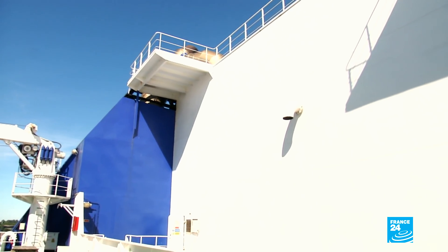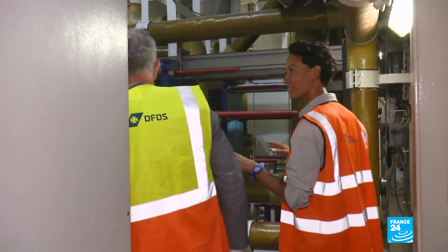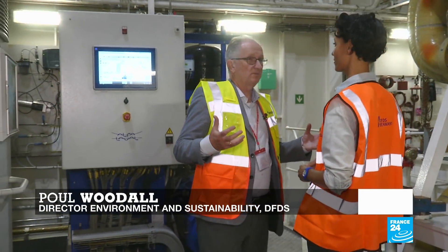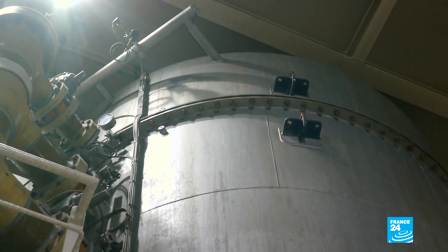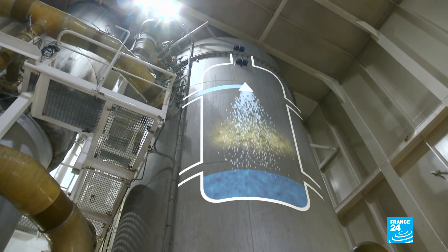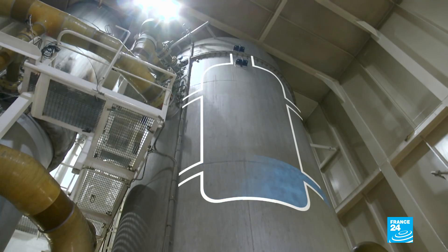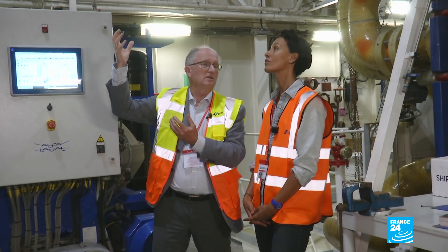Behind this wall lies 70 tons of equipment — it acts like a giant shower. Here in the scrubber room, exhaust gas from the main engine comes up and inside a water mist is generated. The water mist mixes with the exhaust gas, especially with the sulfur dioxide, and thereby cleans it out. The exhaust gas that leaves after the washing will be virtually free of sulfur dioxide.